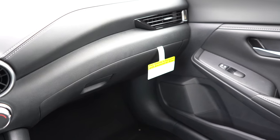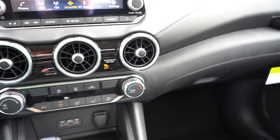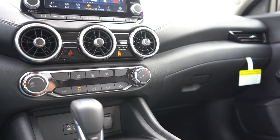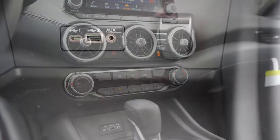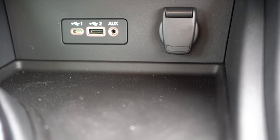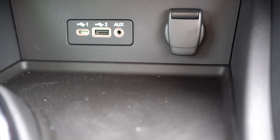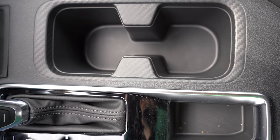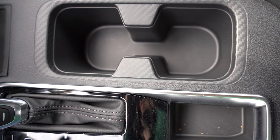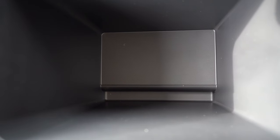Dual-zone climate control comes with the SV and SR. There is an optional auto-dimming frameless rearview mirror with homelink controls for $440. Interior ambient lighting is available with the lighting package. I like the contrast stitching above the passenger-side glove box, and the Audi-esque circular air vents front and center. There's rubberized storage in front of the shifter, plus a regular charging port, USB port, auxiliary port, and 12-volt outlet. Dual cup holders have a carbon-fiber-ish look, and the center armrest offers a good bit of storage.